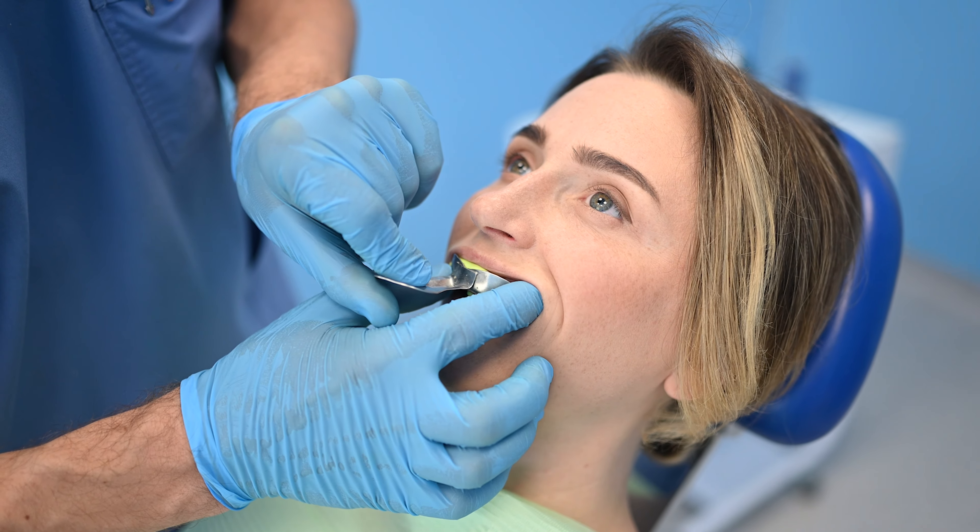We send the impression to the lab, and it comes back giving us a model of what your teeth can look like. We do this because it's super easy to modify at that point — not so easy when we're about to cement. On your second visit, we show you what the teeth are going to look like. You might say the edge is too sharp, a tooth is too long or short. We make the adjustments, send it back to the lab, and once you're happy with the result, the dentist starts preparing your teeth. You can't just walk in and have the dentist start preparing immediately — that's not a good way to do it.